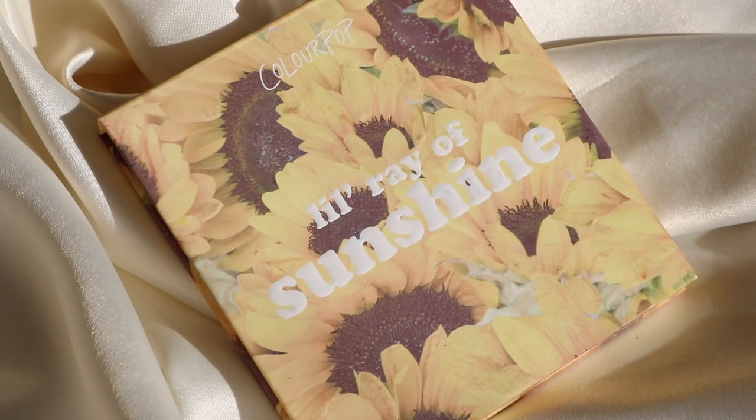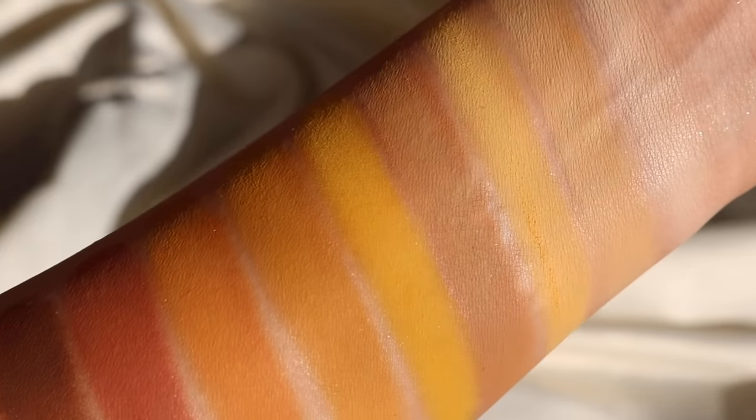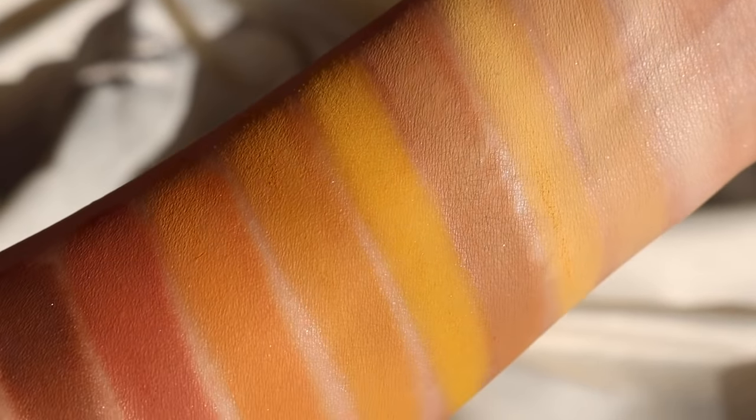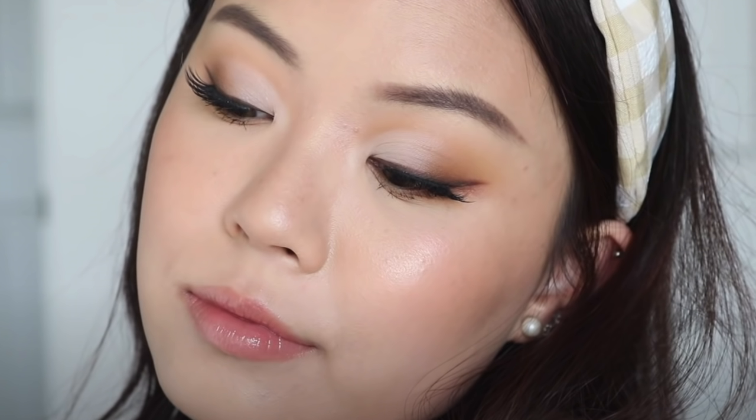The next palette is A Little Ray of Sunshine — this is an all-matte palette. If you love matte shadows and warm tones, I think you'd really enjoy this. It has literally the perfect amount of warm tones, with a good range from yellows to neutrals. It is just a really great palette — I love and adore A Little Ray of Sunshine.